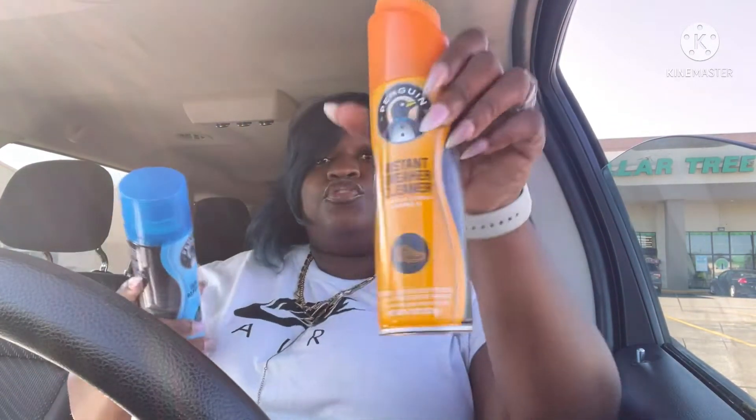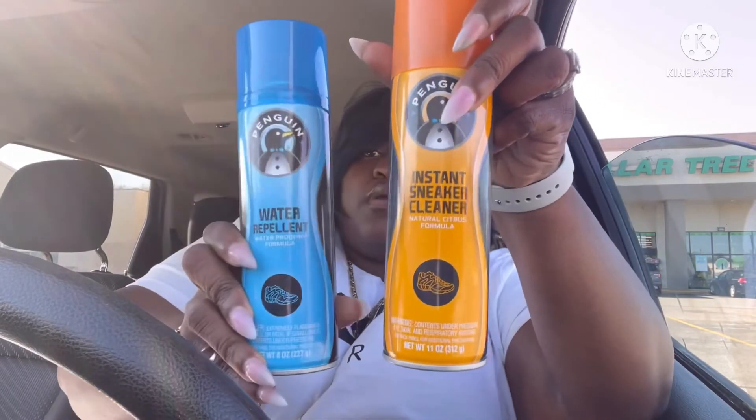Last but not least, I picked up some sneaker shoe cleaner and a water repellent. I picked this up for my son — he's in high school and he's all about keeping his shoes clean.